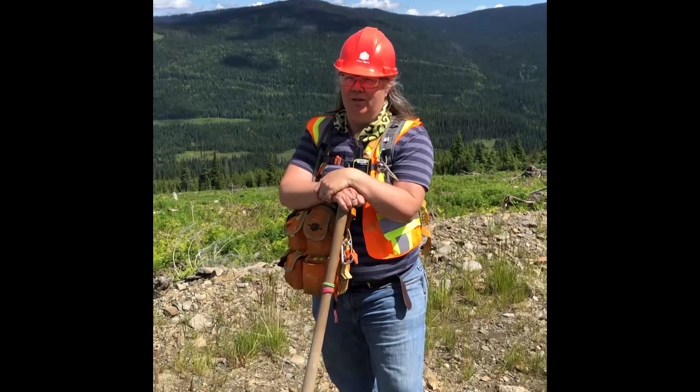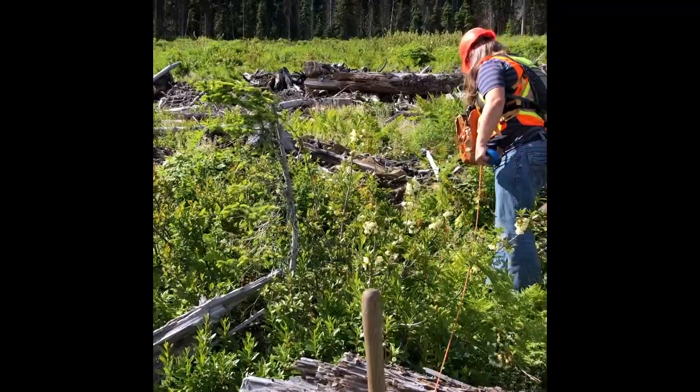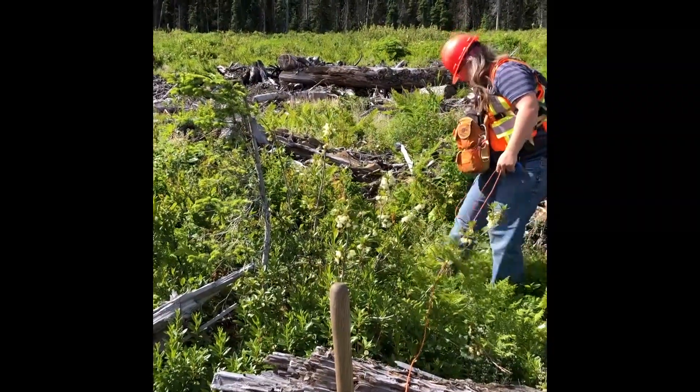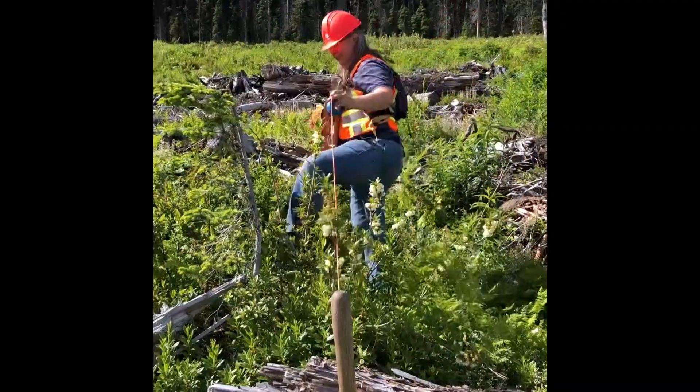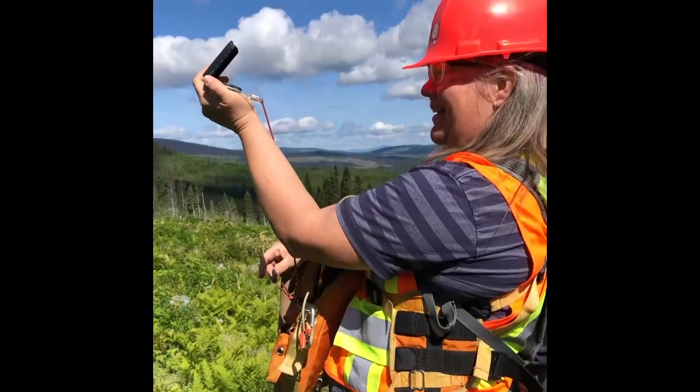We're allowed to do what we want to get the block to free growing. We have our government legislative requirements, so our trees need to be so high and so tall and free from brush and so many of them, but we're allowed to get to that end result in our own best way.